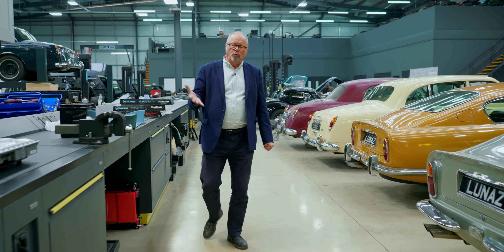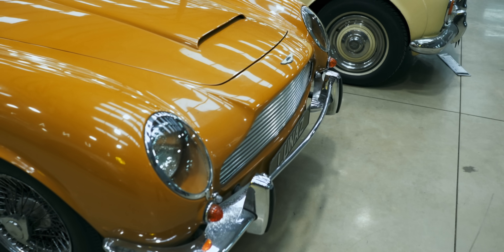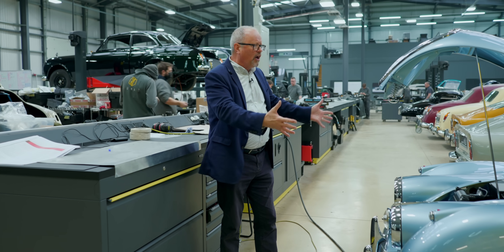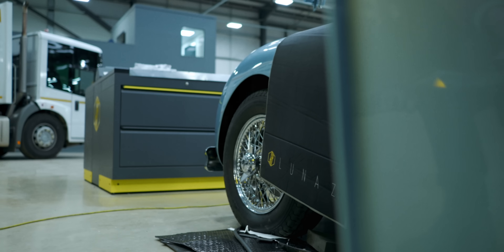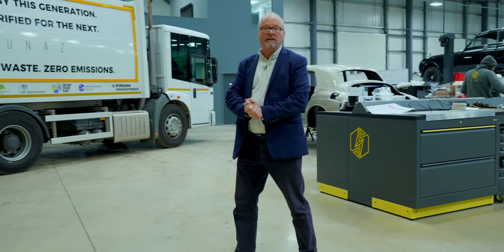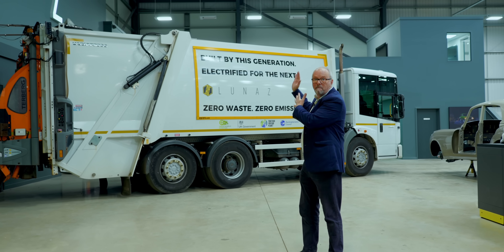They're going to be owned by high net worth individuals who want to keep these things on the road, and that is really important. You could criticise this as being a bit niche — what effect does having a car like this beautiful Jag have on the ordinary man and woman in the street who, on a Tuesday, just wants their bins emptied in a more environmentally friendly way? And look at that — that is what Lunas are doing next. Not classic cars: bin lorries.